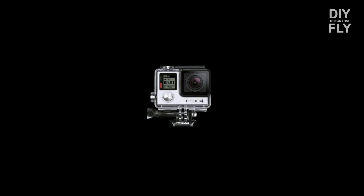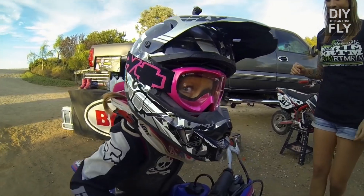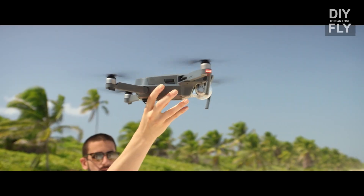GoPro Karma and DJI Mavic Pro. Two really big companies have released two really big products in the past few weeks. GoPro, the action camera company that everyone knows, has released their first drone. GoPro Karma is one of the only quadcopters readily available today that boasts the ability to fold — until this morning, when the DJI Mavic was released.